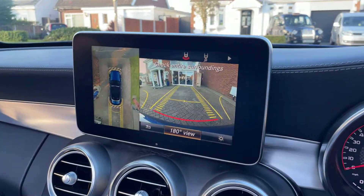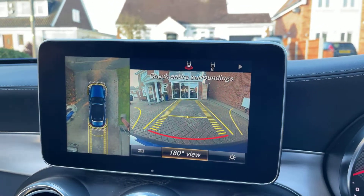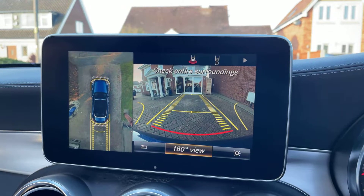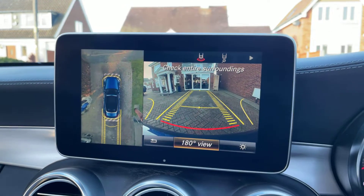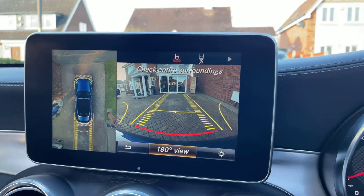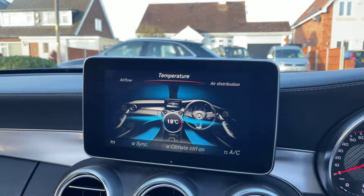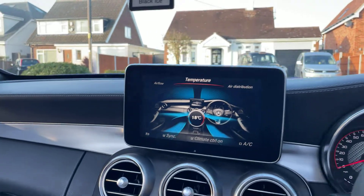And lastly, another quite substantial option — it does have the 360-degree aerial camera system as well, which is always nice to have, especially in a car like this where you don't want to be catching it against kerbs and things like that.